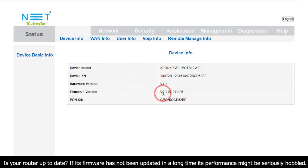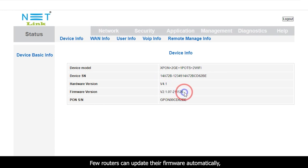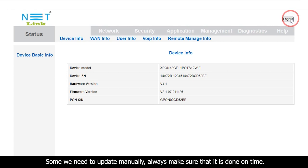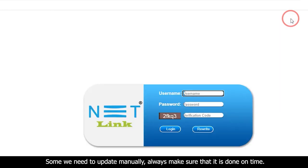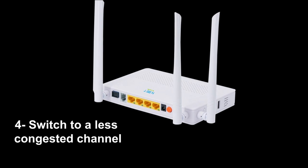If your router's firmware has not been updated in a long time, its performance might be seriously hobbled. A few routers can update their firmware automatically, but some need to be updated manually. Always make sure that it is done on time.